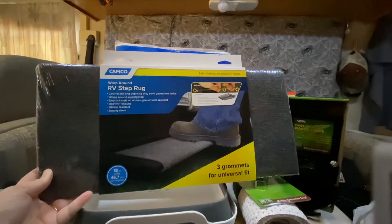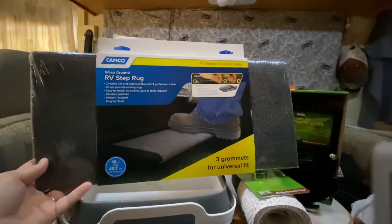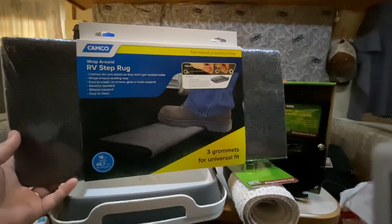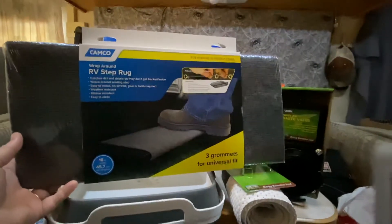This little guy goes on the steps. We both noticed that yes, our steps have grips, but this would be convenient for wiping our shoes off before stepping into the RV.